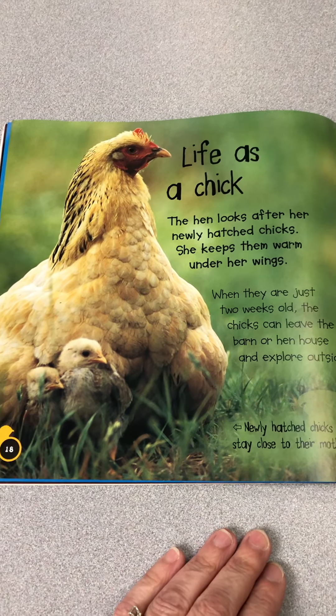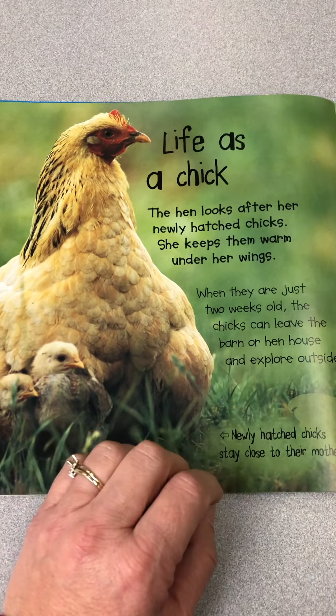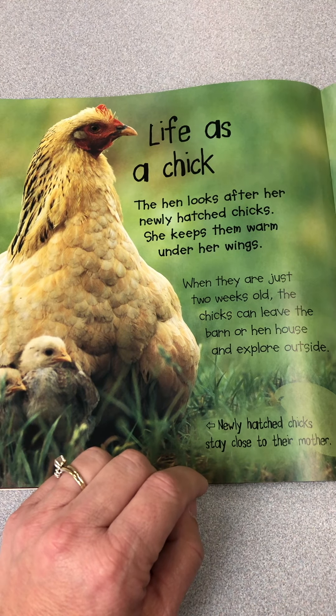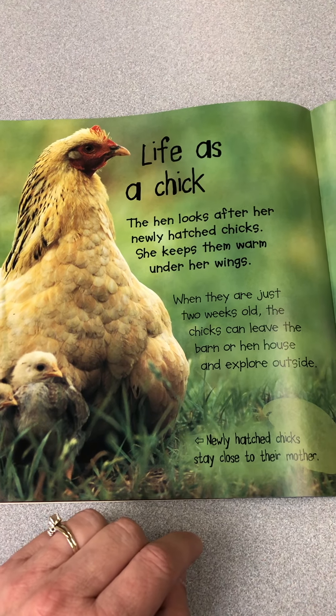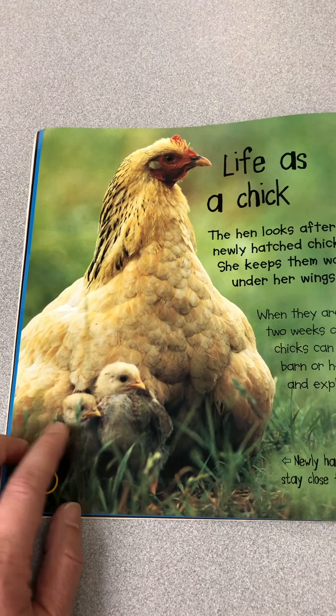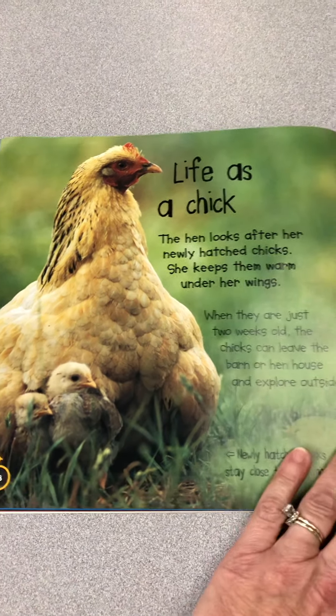Life as a chick. The hen looks after her newly hatched chicks and keeps them warm under her wings. When they're just two weeks old, the chicks can leave the barn or hen house to explore outside. Newly hatched chicks stay close to their mother. Since we won't have the mother hen to keep them warm, I'm going to put a warm light on them so that they stay warm.